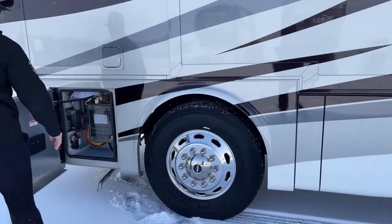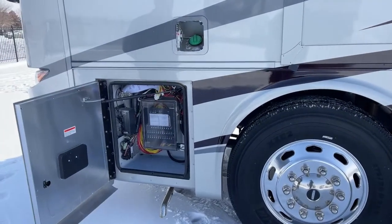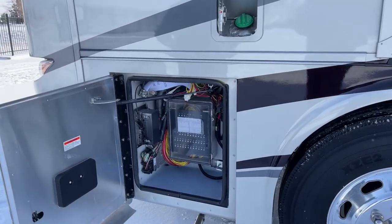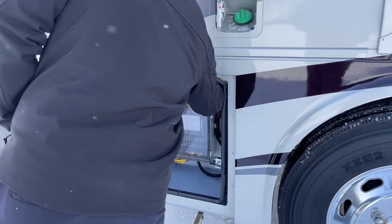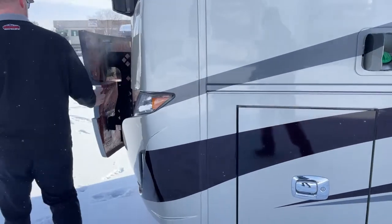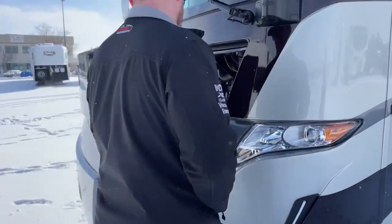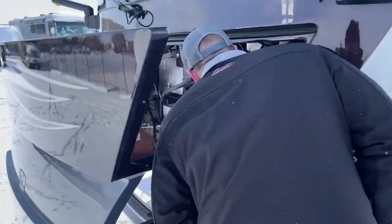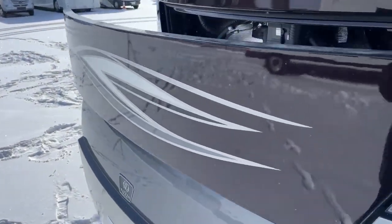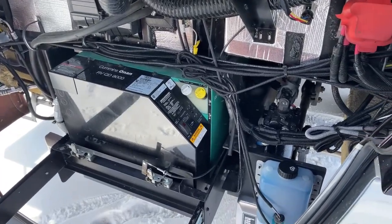One more compartment — this is just our chassis circuit breakers and fuses, so anything from the Freightliner side of this motorhome is right here. There's a pull up front that opens the compartment for our 8,000-watt generator. With this being a used 2018, it has 140 hours on that generator, so it definitely wasn't much of a boondocking coach — probably more of a campground queen.